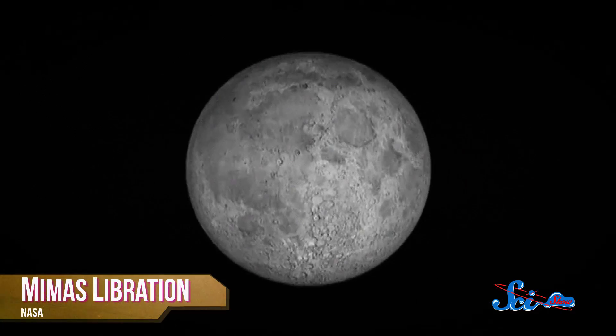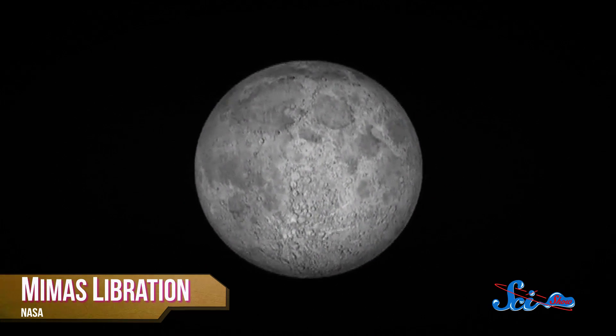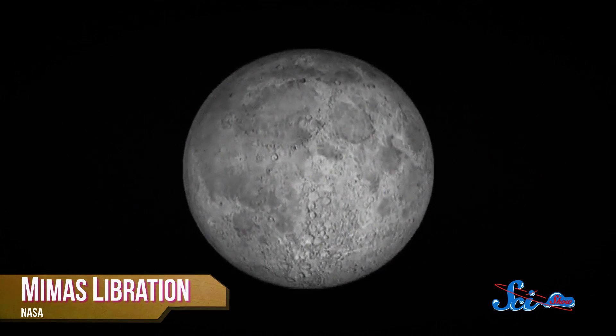The thing is, despite its giant crater, Mimas is mostly symmetrical. But because it has this wobble, it must not be as symmetrical as it looks. So astronomers figured the difference must be under the moon's surface. Using computer models built around the exact same size and nature of Mimas's libration, they came up with two possible explanations.